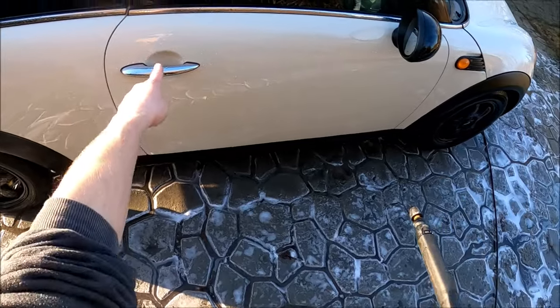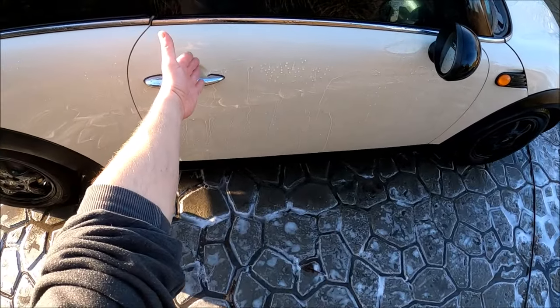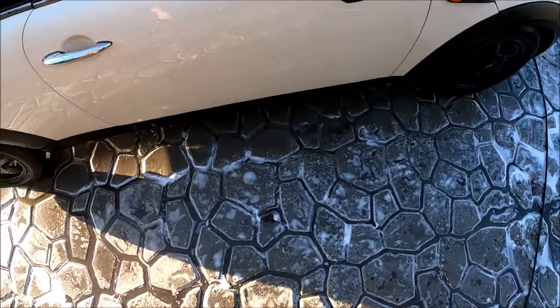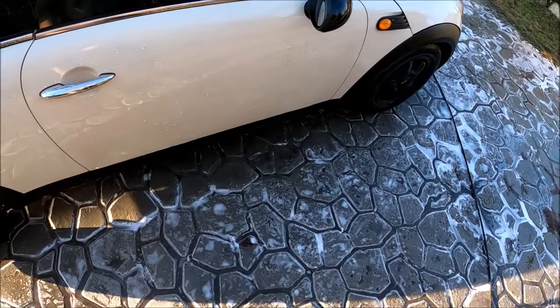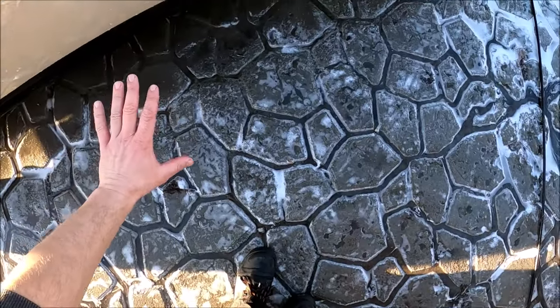Jak ma się sprawa, jeżeli chodzi o hydrofobowość — tu widać, że już umiera. Taka tafla. Tu u góry — ogólnie te krople są nijakie. Takie powiedziałbym marne, niekształtne, leniwe. Na pewno jest zapchana. Nie ma tematu.